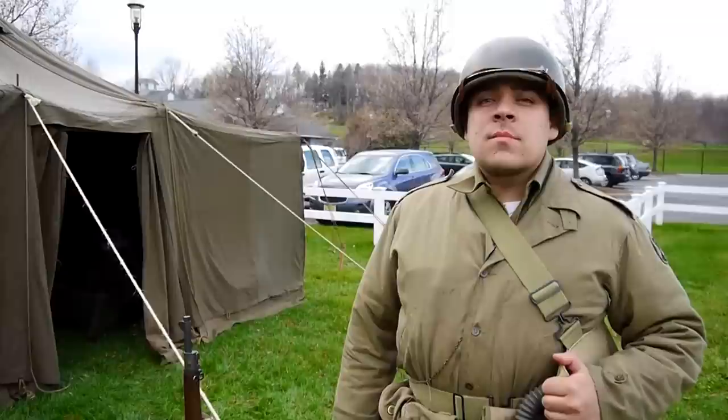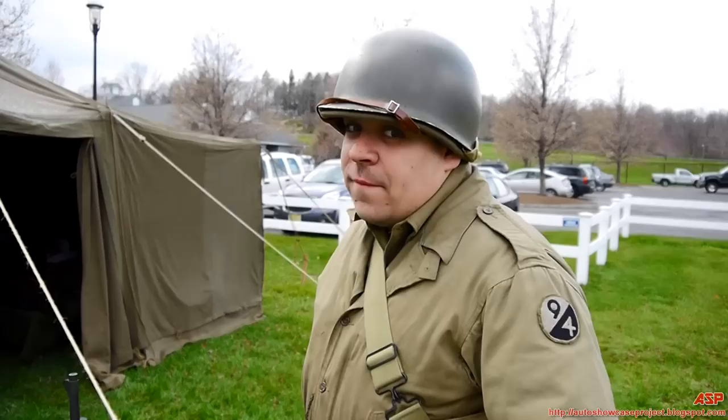You're watching ASP Productions on YouTube. Rule of 47 here, ASP Tactical. I'm here with Brian, and he's going to go over his gear and weapons.